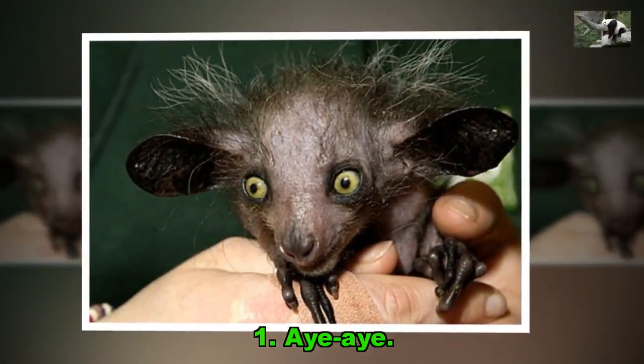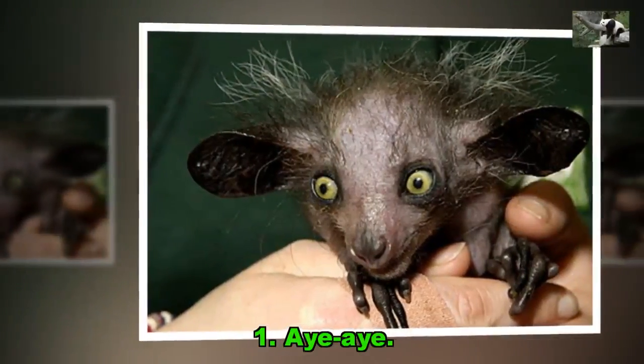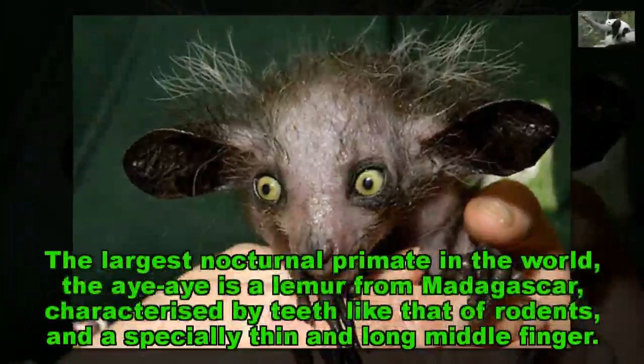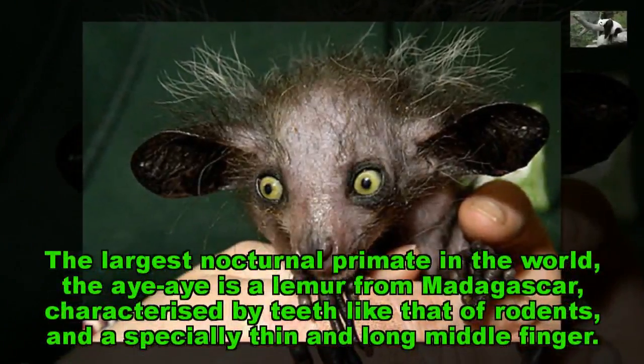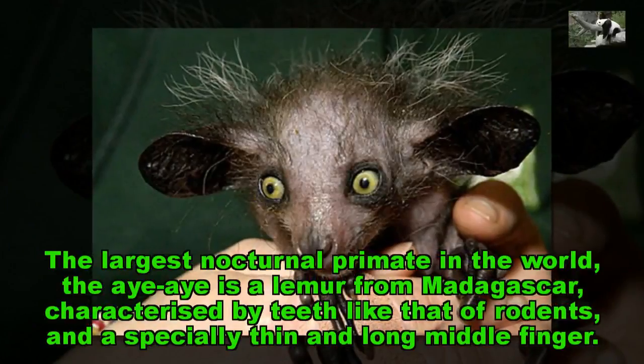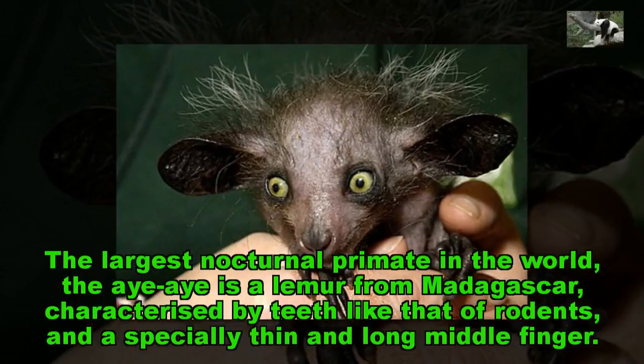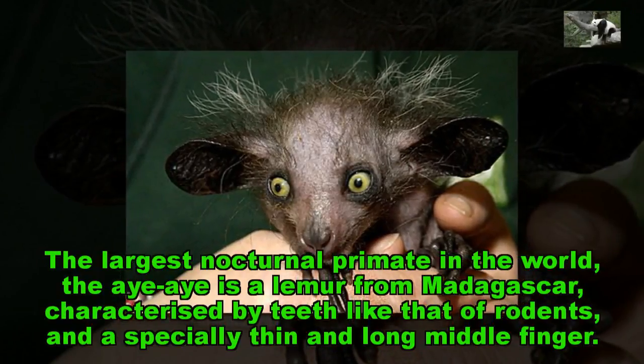Aye Aye. The largest nocturnal primate in the world, the Aye Aye is a lemur from Madagascar, characterized by teeth like that of rodents, and an especially thin and long middle finger.